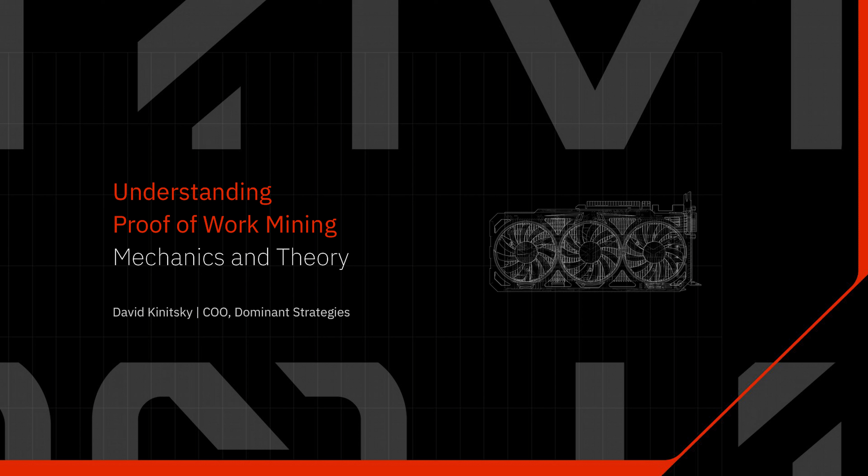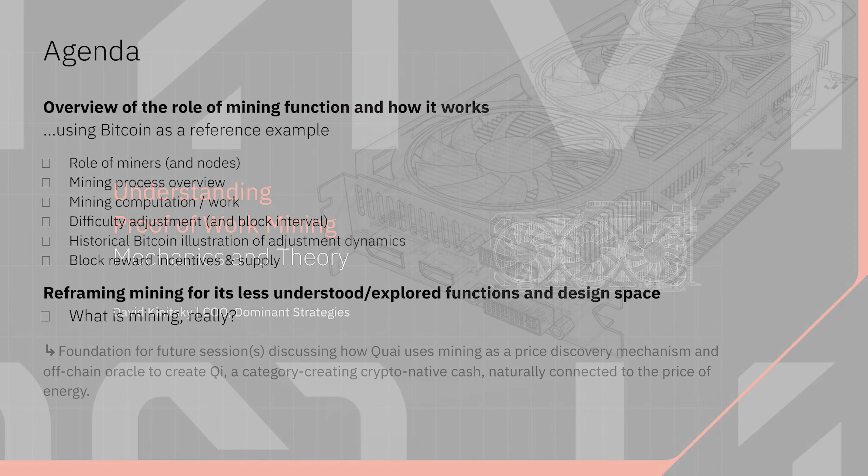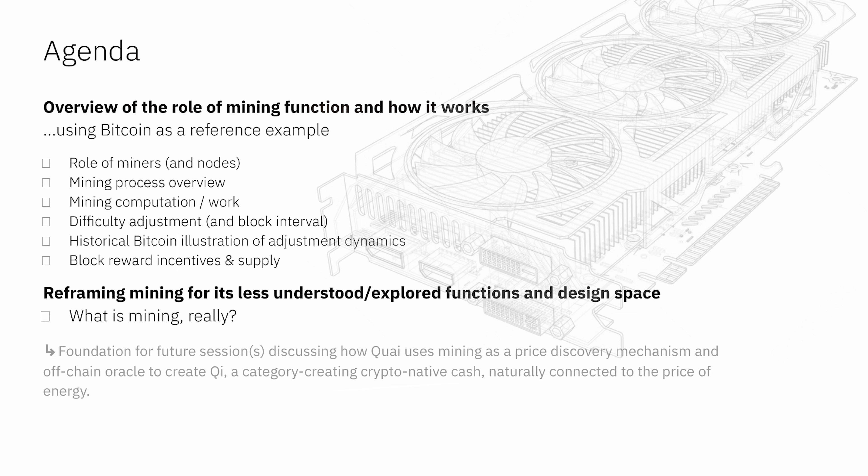I'm super excited to talk to you today about a different take on proof of work mining. I think a lot of people understand the basics, but a lot of it is an underappreciated and underexplored design space that Kwai is taking advantage of in a totally different and novel way. We're going to start with a foundation layer of how proof of work mining in general works using Bitcoin as our reference example, building our way up to some more niche and innovative stuff, culminating with what Kwai is doing in a very different way.